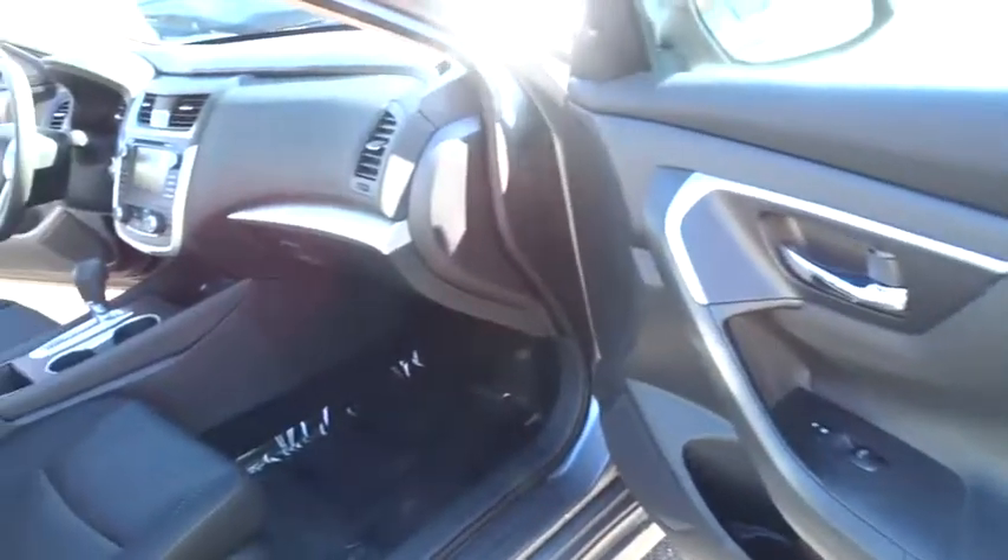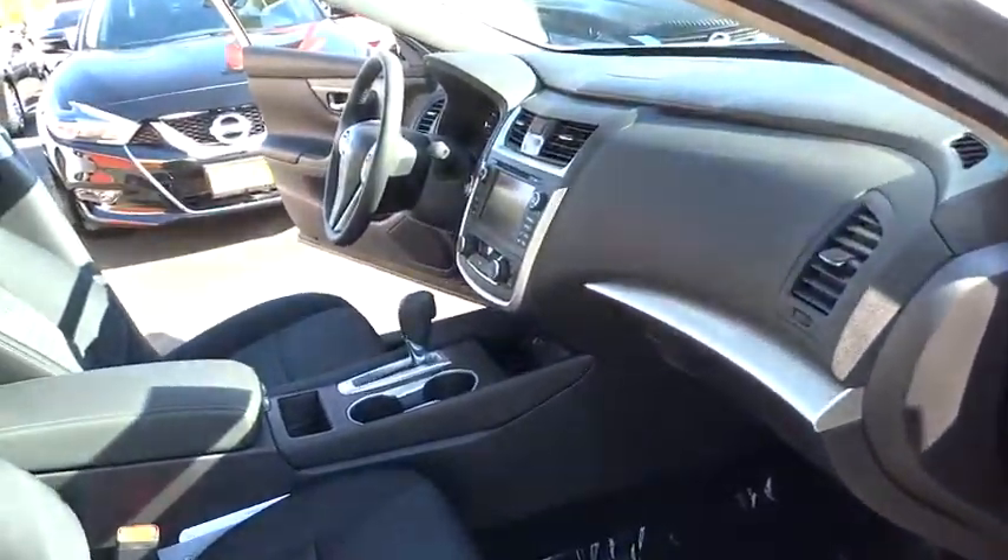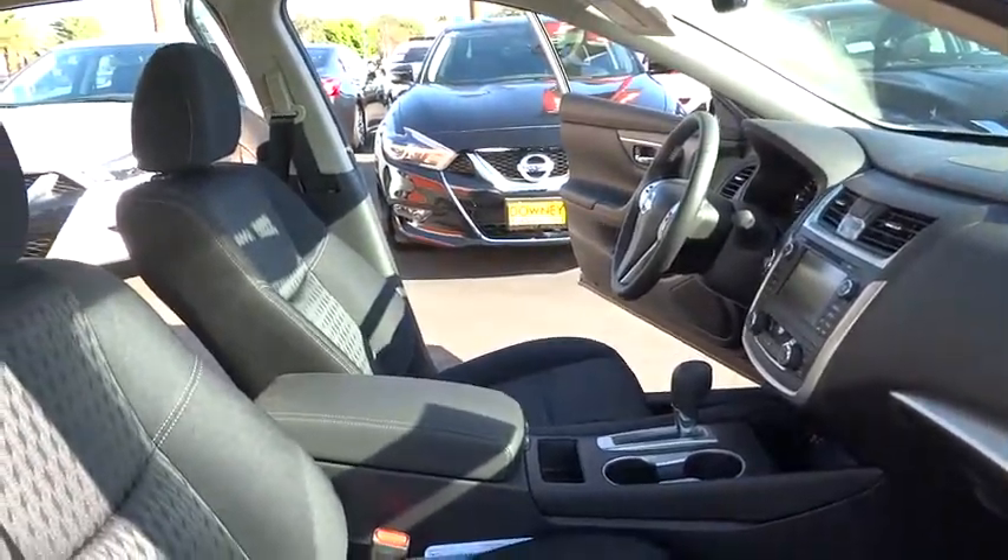Keyless entry, steering wheel audio controls, remote engine start, stability control, anti-lock braking system, traction control, backup camera, leather wrapped steering wheel, Bluetooth.